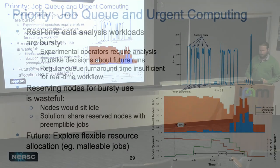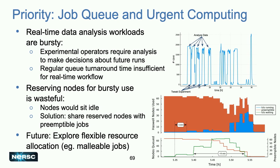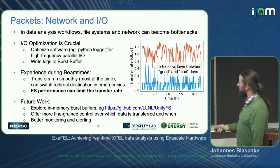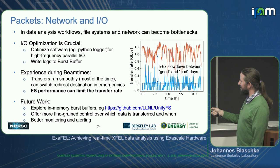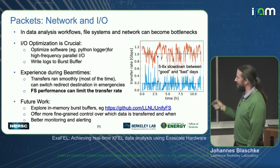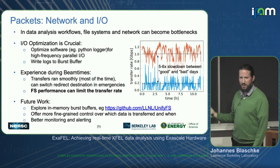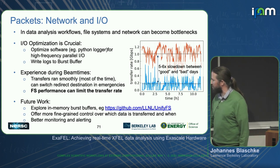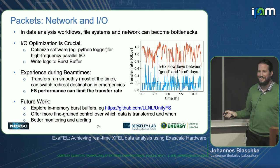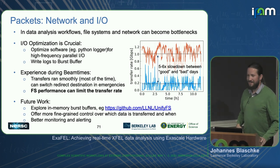We already talked about preemptible queues — that's still a work in progress. I also want to encourage people to explore more flexible resource allocations like malleable jobs that can grow and shrink. Finally — and I deliberately kept this as the last slide — don't forget about I/O. Workflows need to be held together by I/O. When the scratch file system is not happy, you can have a six-times difference in performance, and that can stop your data analysis in its tracks. Look at ways to optimize I/O, look at burst buffers — if you don't have one, there's UnifyFS, another Livermore product we're trying out, which produces in-memory burst buffers. Have something to alert you when this is going on, because you don't want to be scratching your head while the clock's ticking at your beam time.